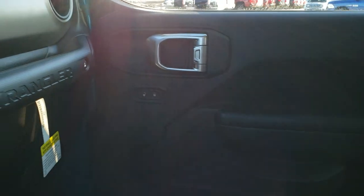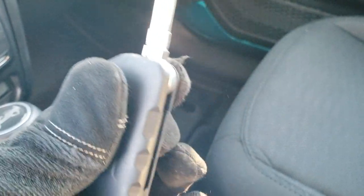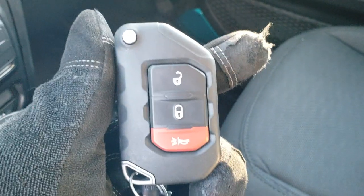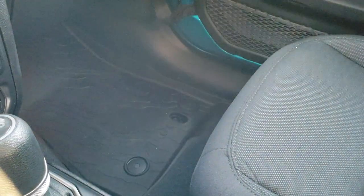I always like to look at the key fobs on these because they're really heavy duty. They have the flip-out key, like so. They also have the Jeep logo on the back. The buttons are real big and it's really heavy duty — easy to see the buttons and everything.